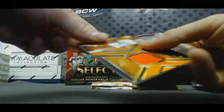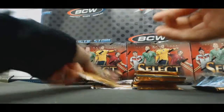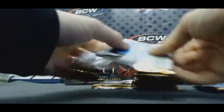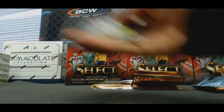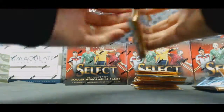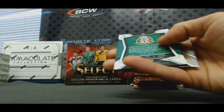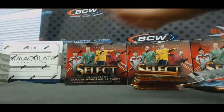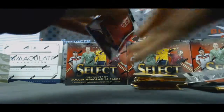Wesley Schneider to /149 jersey. Bork. Dos Santos to /299 blue.